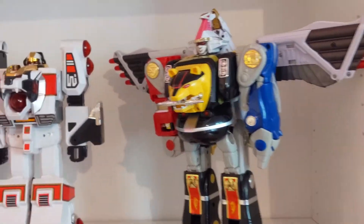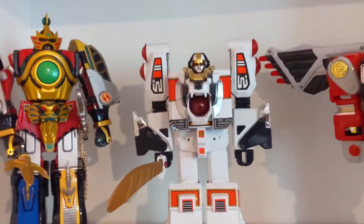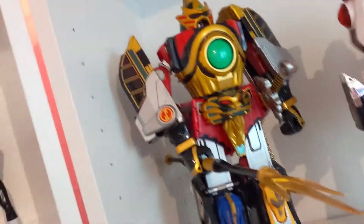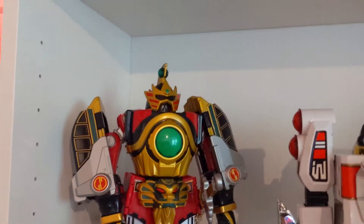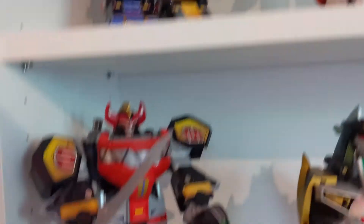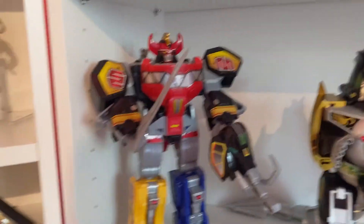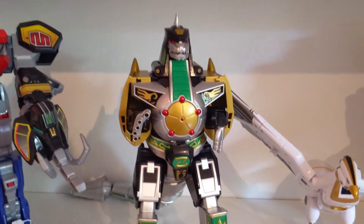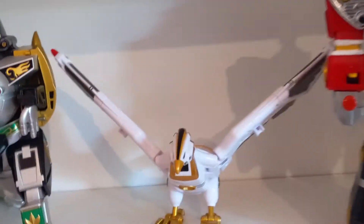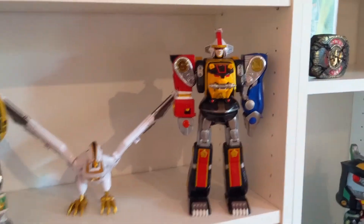This is the 90s Ninja Zord with the Falcon Zord on the back, and the 90s White Tiger Zord. Then this is the Legacy Thunder Zord — super cool, love it. Moving down into more Zord territory, we got the 2010 Mega Zord, the Legacy Dino Zord, Legacy Falcon Zord, and Legacy Ninja Zord. Of course those combine, much like this one, but I wanted two different ones on the display to look different.